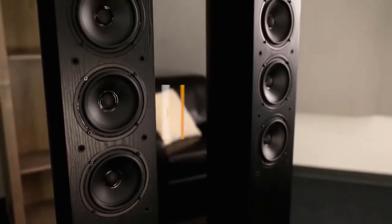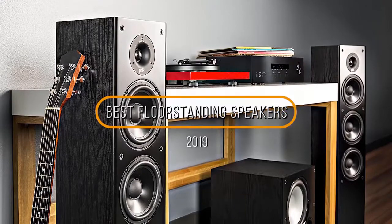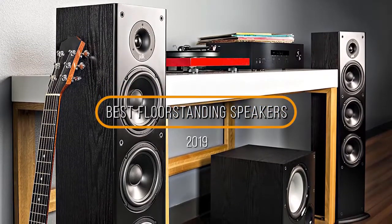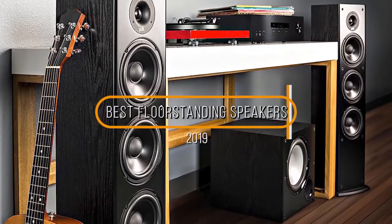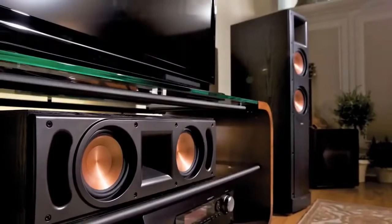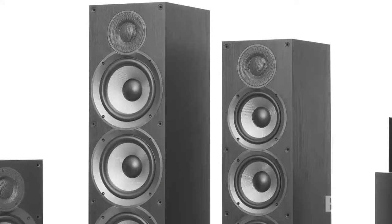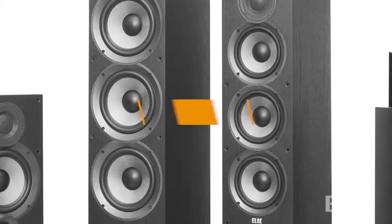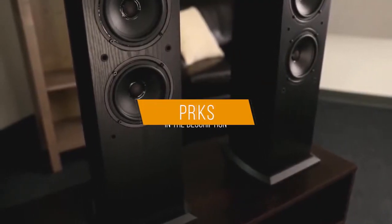Hey guys, in this video we're going to be checking out the 5 best floor standing speakers in 2019. I made this list based on my personal opinion and hours of research, listed based on quality, durability, price and more. I've included options for every type of consumer, so whether you're looking for the best budget floor standing speaker or the best option money can buy, we'll have the product for you. If you want more information and updated pricing on the products mentioned, check the links in the description below.